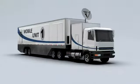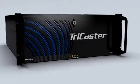NewTek has taken many of the capabilities of one of those giant television production trucks and squeezed them down into a compact, easy to use system.